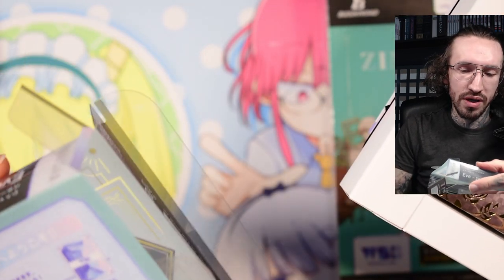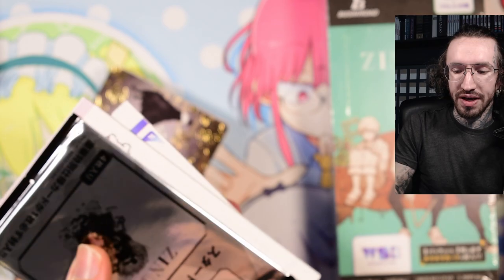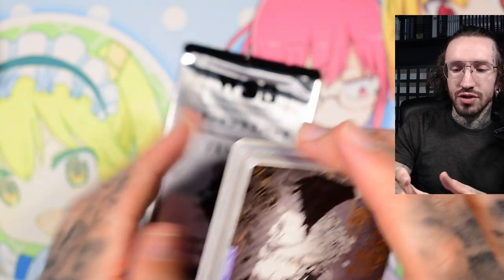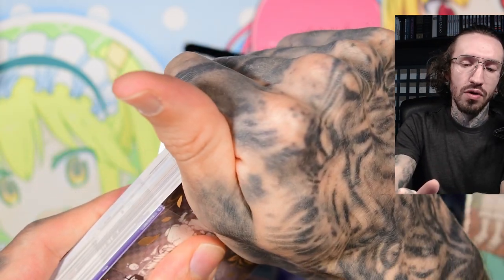I picked these up months ago — this is not a new release, it probably released last year. I don't remember exactly when, but I just had to get it. Oh, there's also a promo pack — that's great! The art style is so unique.